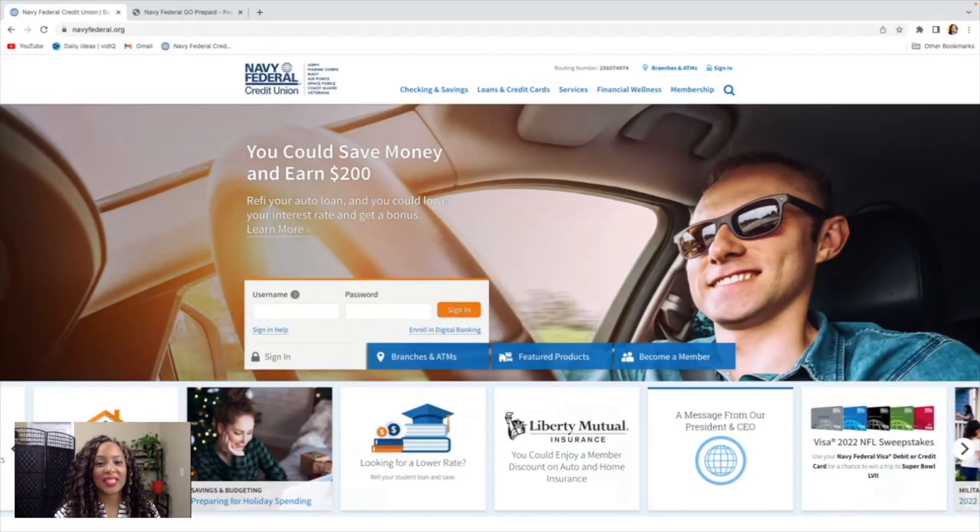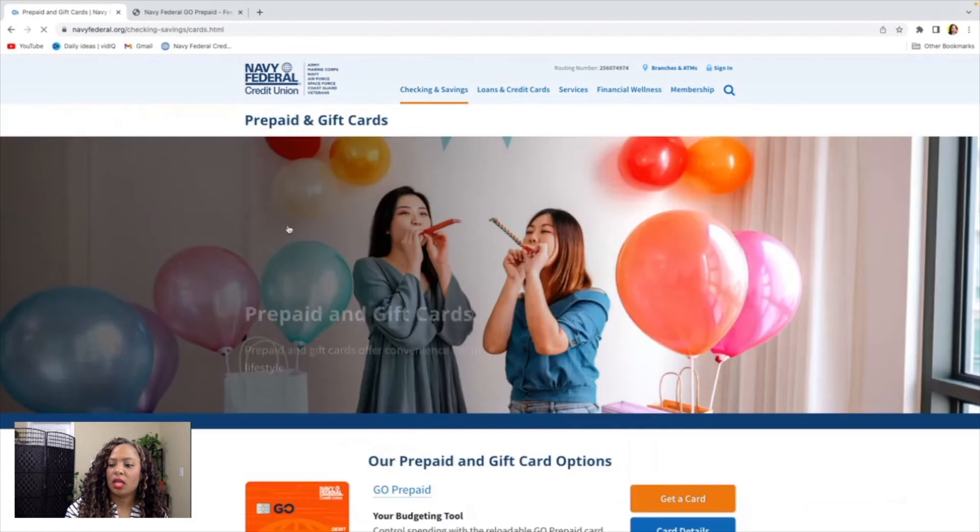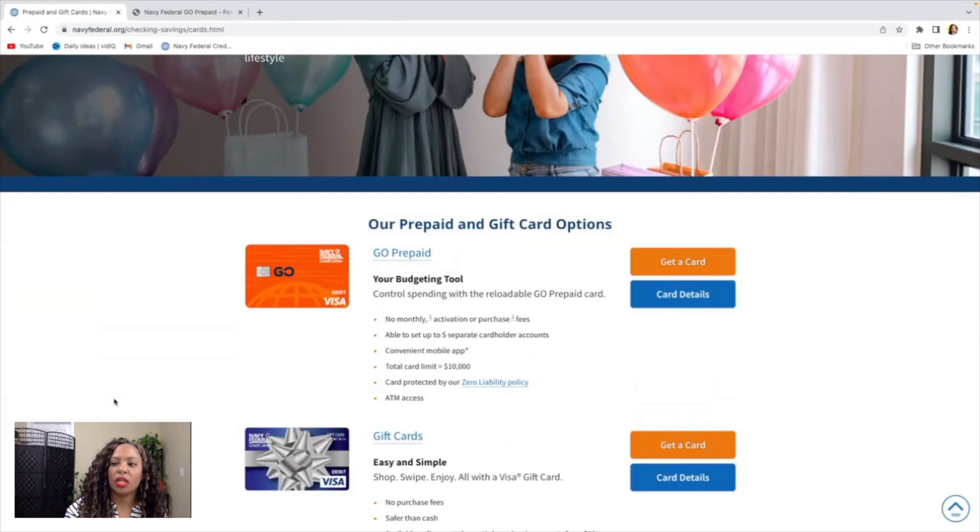So we're going to come over here to the Navy Federal website and we're going to go under checking and savings, then under prepaid and gift cards. Once we get over to this site we're going to go into the gold prepaid card details.